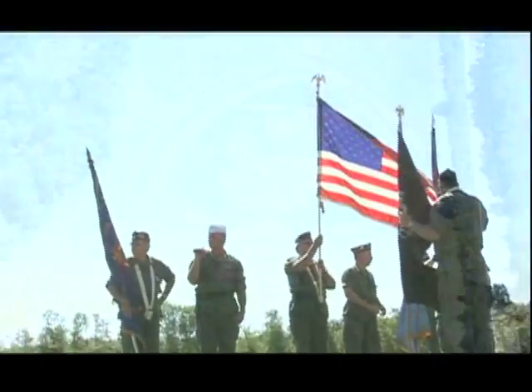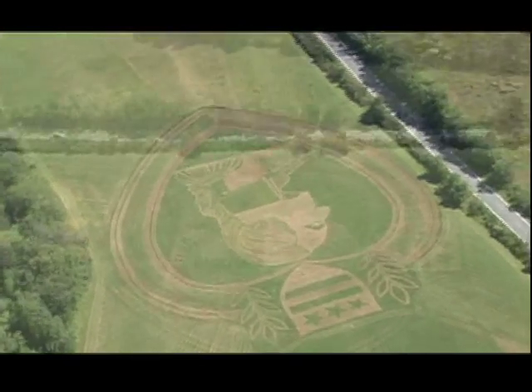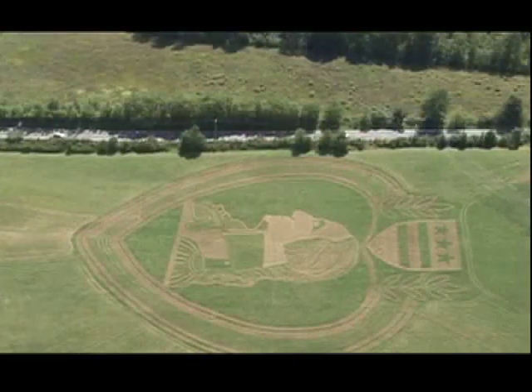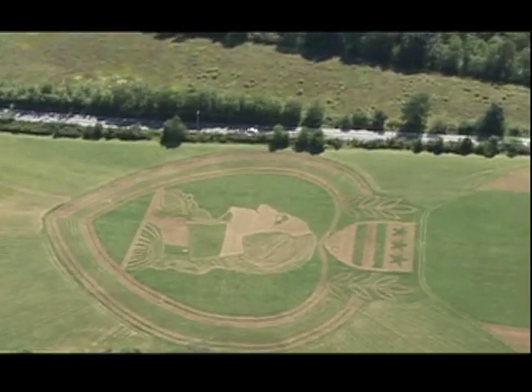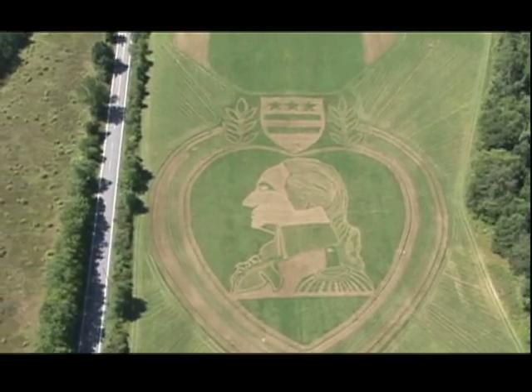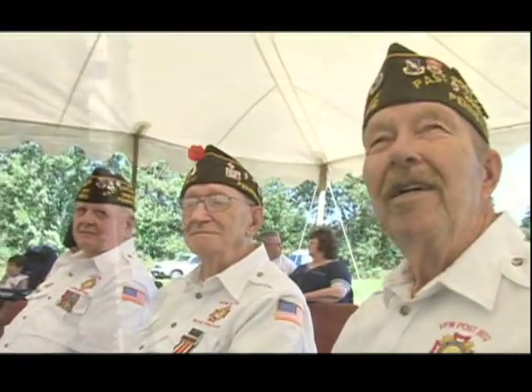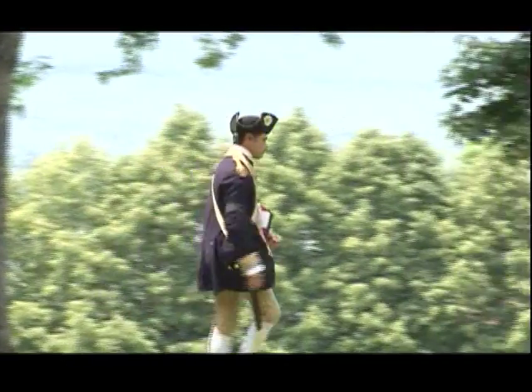We met some Purple Heart recipients — friendly, genuine people, humbled by the honor of having received Purple Hearts for doing their jobs.